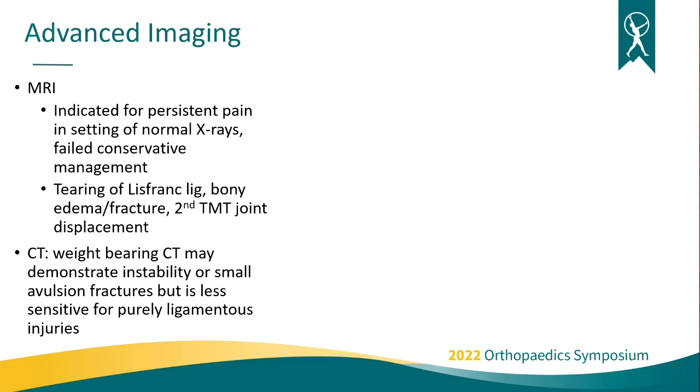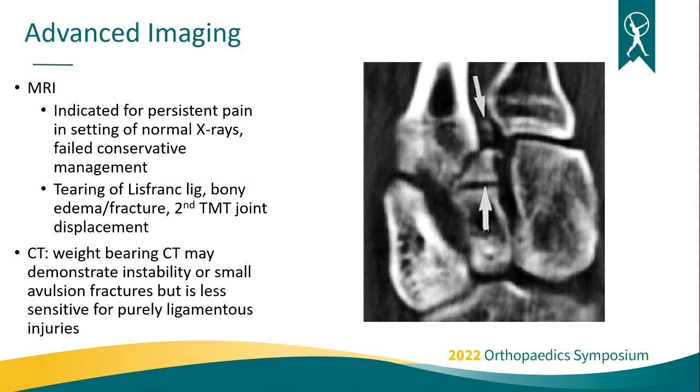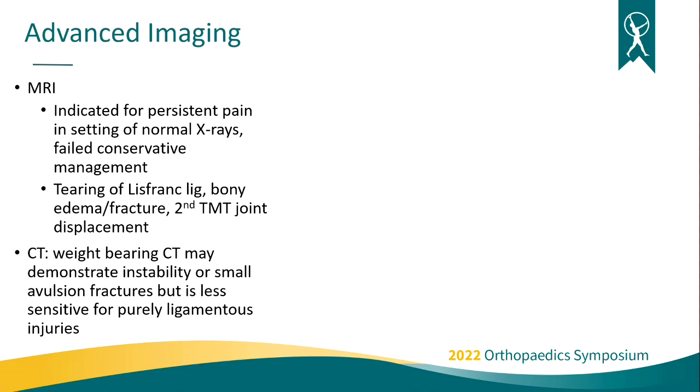For advanced imaging, MRIs are indicated when a patient is unable to bear full weight for a weight-bearing X-ray, or when they've failed reasonable conservative management and remain symptomatic. MRI will typically identify tearing within the ligament — either the dorsal, interosseous, or plantar components, or a complete tear — and bony edema within the second metatarsal base and medial cuneiform. CT scan is beneficial for patients who can't have an MRI, such as those with pacemakers. Weight-bearing CT scanners are particularly useful as they provide a dynamic exam similar to weight-bearing X-rays and can show non-displaced fractures or fleck fractures of the second metatarsal base.